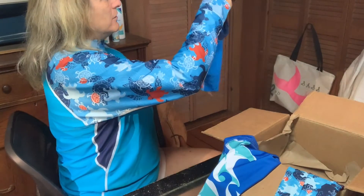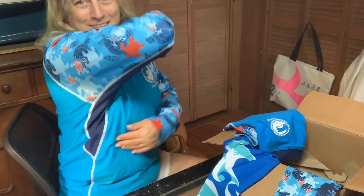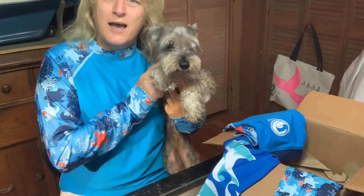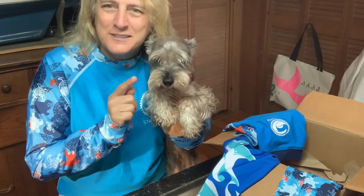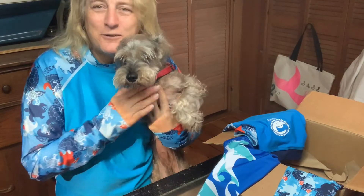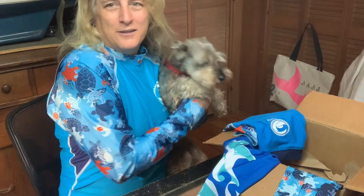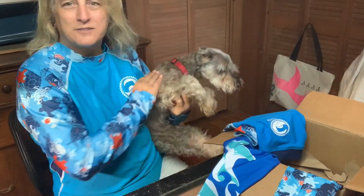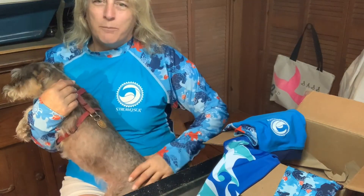Abby, come here! What dog doesn't want to wear clothes? Look how nice that is. This is Abby — you can tell I did the grooming because the eyes are not quite the same the way I trimmed. This is the part I worry about on her backside where a true schnauzer cut is really, really short on the back.